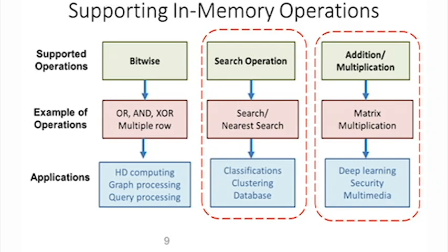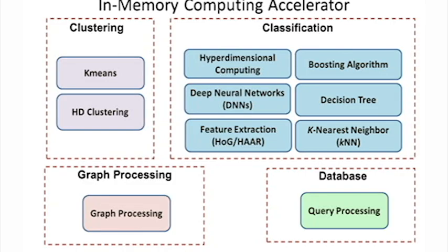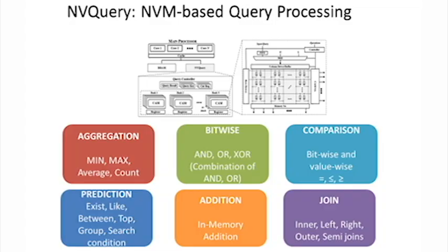Instead of that, we are designing a new platform called Processing-in-Memory, which enables the memory itself to have some basic and essential capability of doing computation. We are not practically changing the memory architecture; we are just exploiting the analog characteristics of memory in order to support some essential operations. For example, we support search operations, bitwise operations, and addition-multiplication internally in memory. Based on these operations, we can accelerate applications on memory, either partially or run an entire application inside the memory.